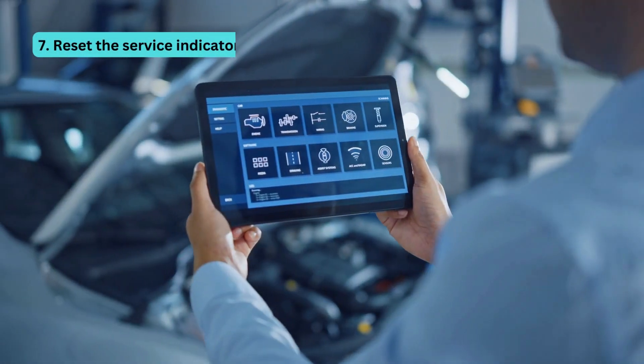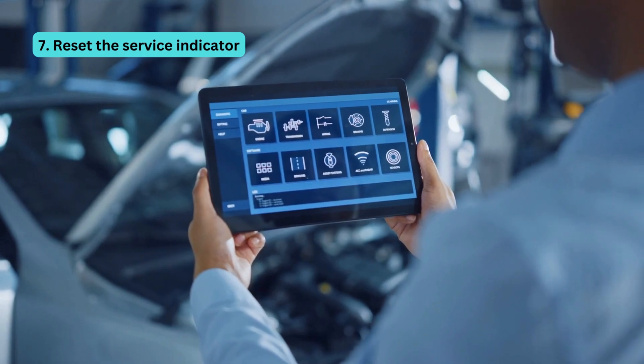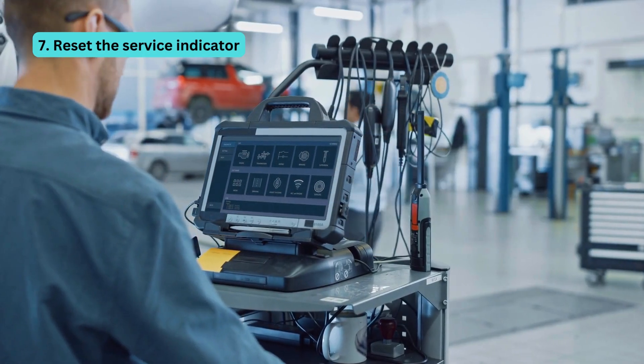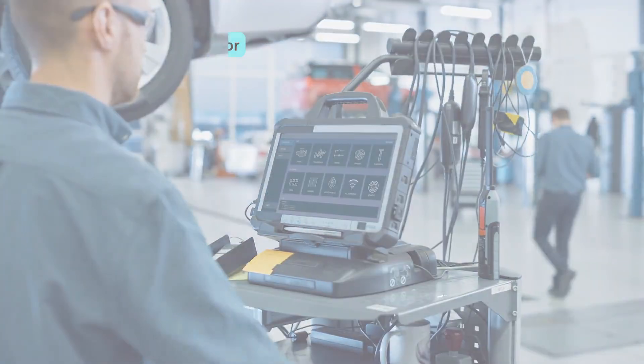Finally, number seven, reset the service indicator. It's like hitting the reset button on your car's well-being. The service indicator bows out gracefully. Service B is finished.